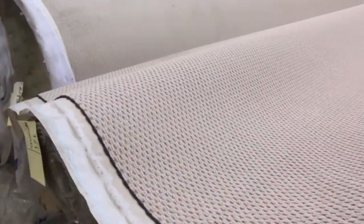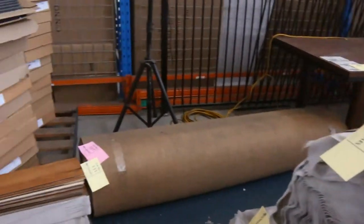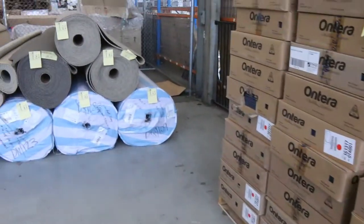A nice big load of loop pile there, and then a darker loop pile on the end at lot 129 as well. It looks like we've got some carpet tiles through here as well — they'll be around that $10 a square meter mark.